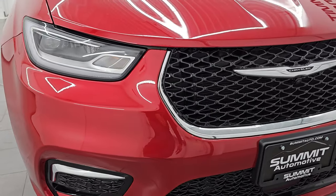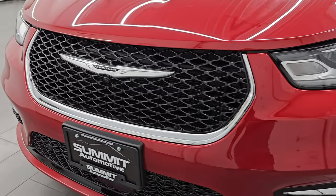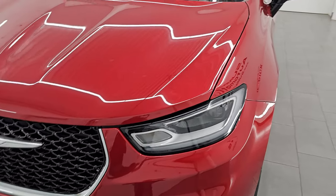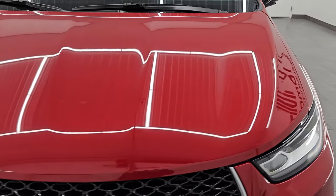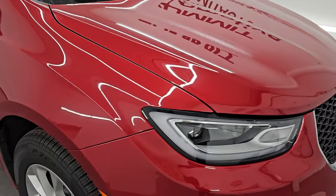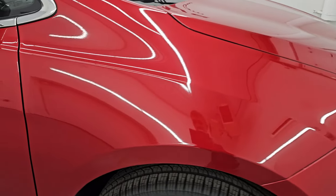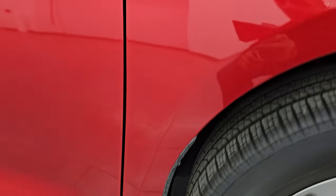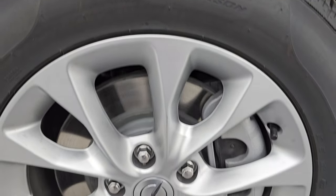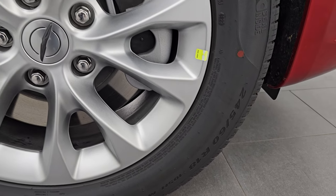You do get the LED fog lamps, the LED headlamps, and the LED running lights. Nothing much has changed on the front. This one does have the Safety Sphere Package on it, which gives you the perpendicular and parallel park assist. This one also has a 360 camera. It comes with the painted alloy wheels, and you get Pirelli P0 tires. These are 245-60R18s.